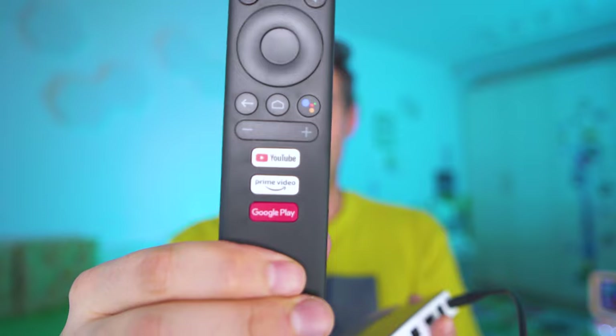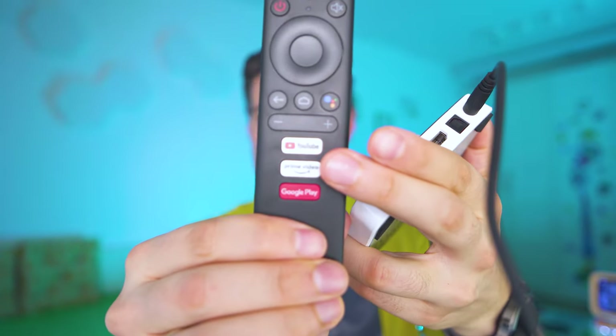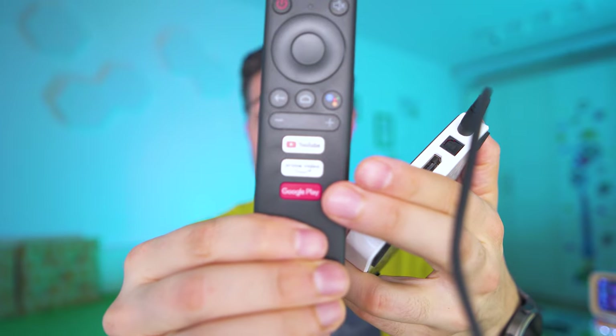The remote has a few buttons that are quickly launching either YouTube or Amazon Prime Video — that's not a Netflix button, that's the Google Play button.